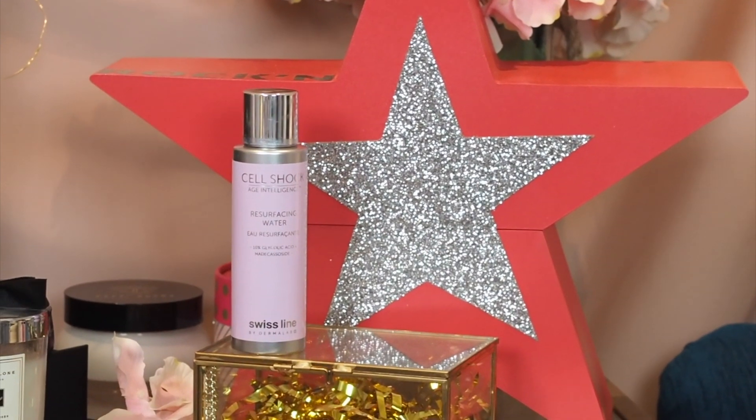The first product from Swissline I want to show you is the Cell Shock Age Intelligence Resurfacing Water. This is a glycolic acid water, and if you don't know about glycolic acid, it is a magical product. It resurfaces the skin. It is an active skincare product so you're going to feel a little bit of tingling, especially if you're new to active ingredients. It clears out your pores, is great for renewing the skin which is why it's used in anti-aging skincare, and it's also amazing for getting rid of acne scars and preventing acne in the future. This one has an extremely high concentration of 10% glycolic acid — generally toners or serums in the market use 1%, 2%, or even 5%, but 10% is a very high concentration and will give you really quick results.